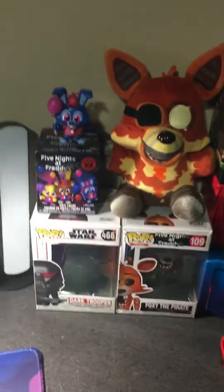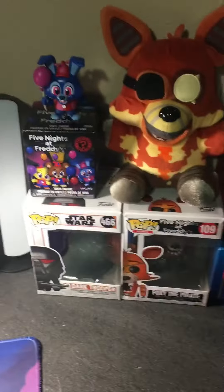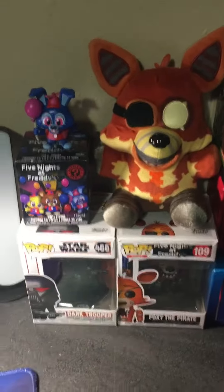Hi guys, today we are going to be heading to Walmart to see what Five Nights at Freddy's toys or snaps that we can find, so this is going to be cool. Let's go.